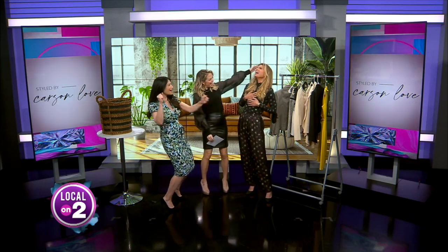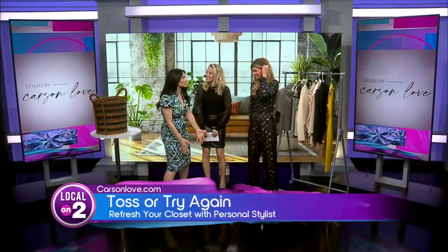Welcome back, everybody. You can't have enough love in your life, and the same thing goes for Carson Love. She was here a couple months ago and we have to have her back and enlist her help again because she's amazing. Carson, this time of year, many of us are going through our closets figuring out what we're going to toss or try again. How do you help your clients with this?